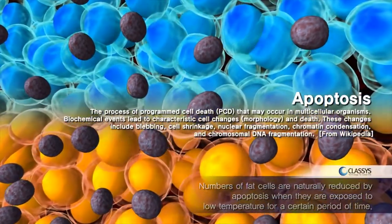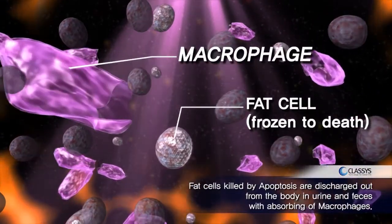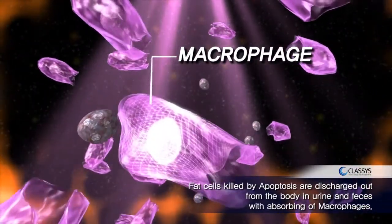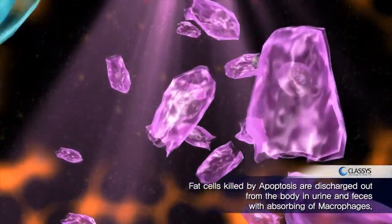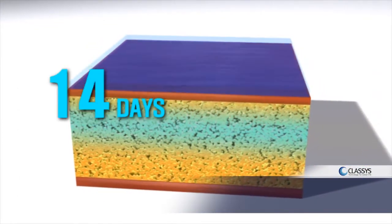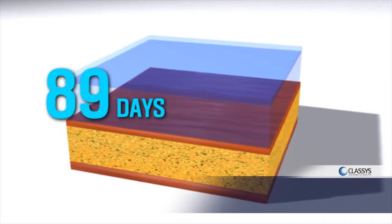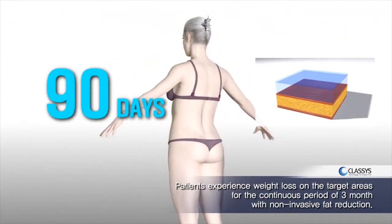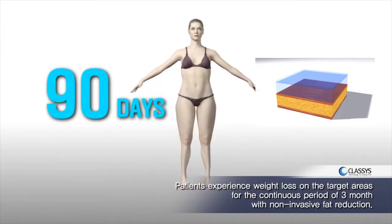Fat cells killed by apoptosis are discharged out from the body in urine and feces with absorbing of macrophages. Patients experience weight loss on the target areas over a continuous period of three months with non-invasive fat reduction.